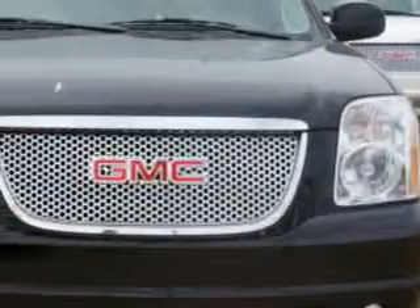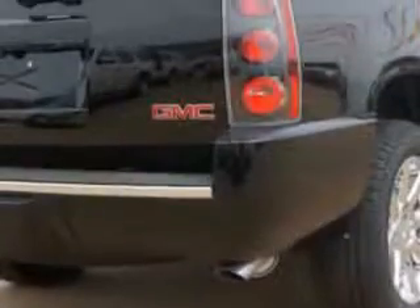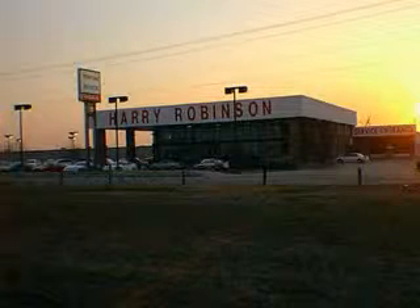It's equipped with an 8-cylinder engine and an automatic transmission. Enjoy this family SUV with features like auto-dimming inside rear-view mirror, cooled front seats, 7-pin trailer wiring, power door locks with anti-lockout feature, heated rear seats, heated exterior mirrors, and much more.